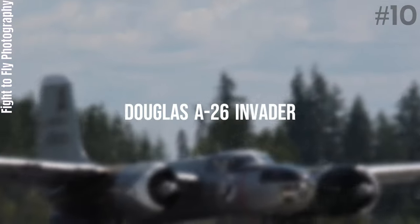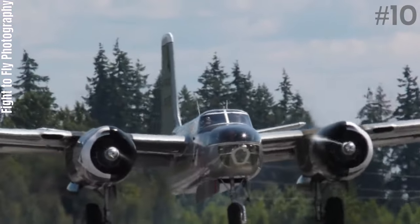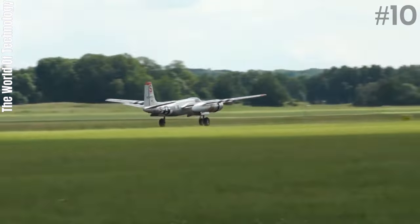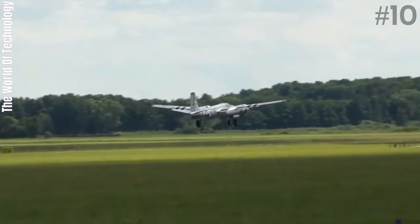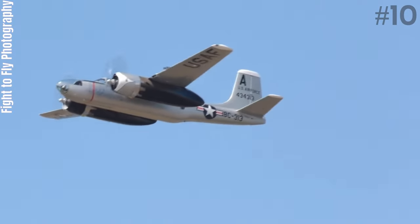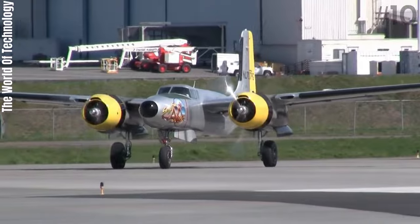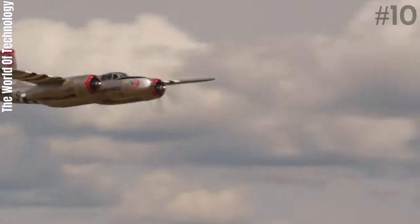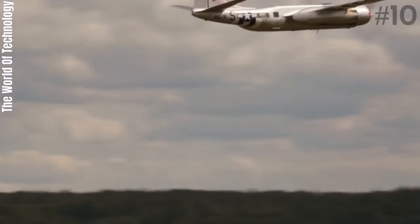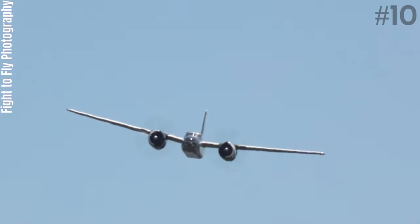Number 10: Douglas A-26 Invader. The Douglas A-26 Invader is an American twin-engine light bomber and ground-attack aircraft. Built by Douglas Aircraft Company during World War II, the Invader also saw service during several major Cold War conflicts. A limited number of highly modified United States Air Force aircraft served in Southeast Asia until 1969. It was a fast aircraft capable of carrying a large bomb load, and a range of guns could be fitted to produce a formidable ground-attack aircraft.